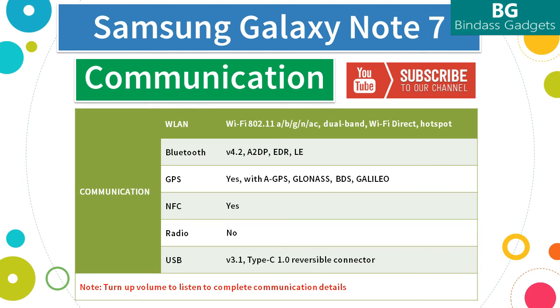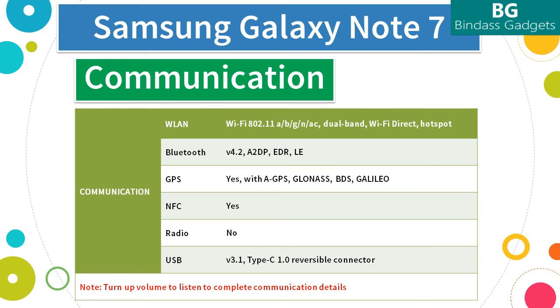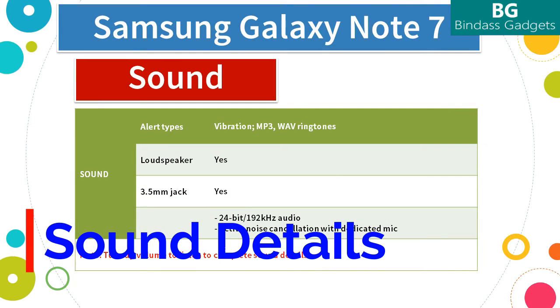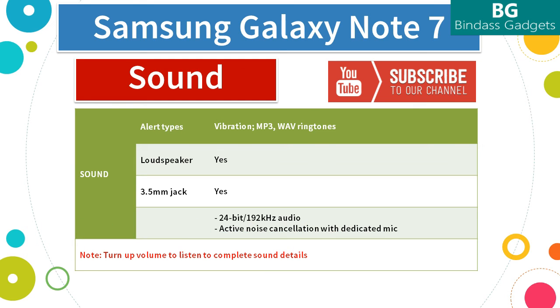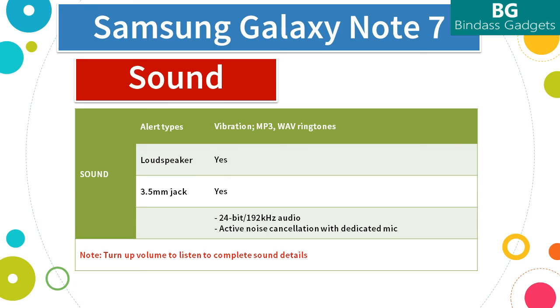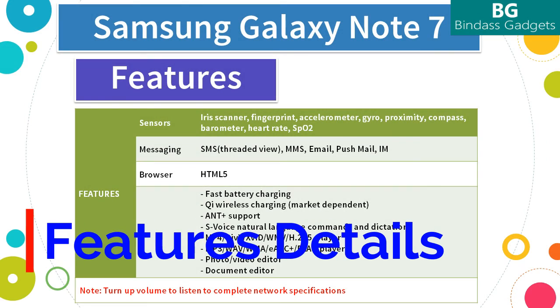The Note 7 comes with USB version 3.1 Type-C 1.0 reversible connector. Using a USB Type-C cable means you can plug it in and begin charging your Galaxy Note 7 without even thinking about which side is up, because either way works. The Note 7 comes with alert types including vibration and supports MP3 and WAV ringtones. It has a loudspeaker and a 3.5mm audio jack which supports audio output of 24-bit/192kHz.